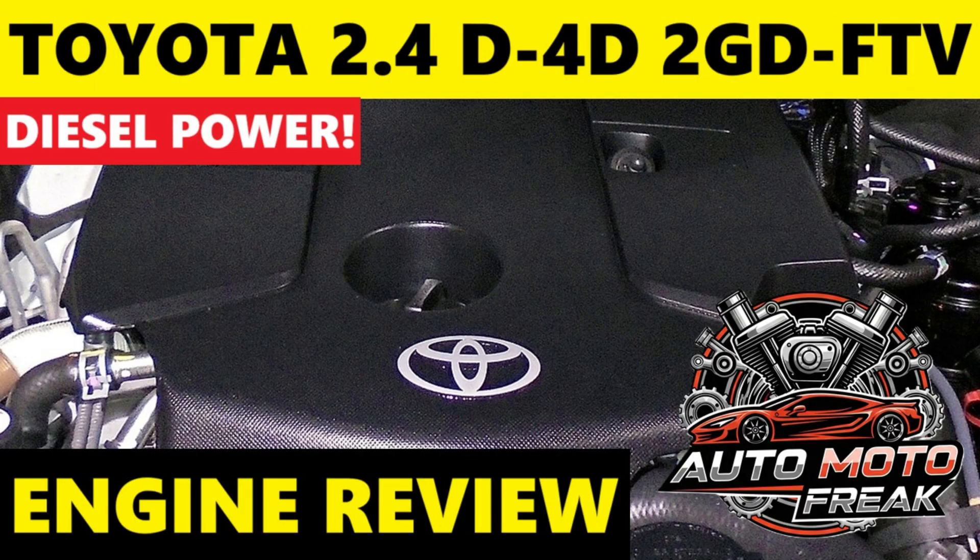It is a straight-four, inline, four-cylinder DOHC (double overhead camshaft) engine with 16 valves. It features a variable nozzle turbocharger (VNT or VGT) and an intercooler for optimized boost and performance.